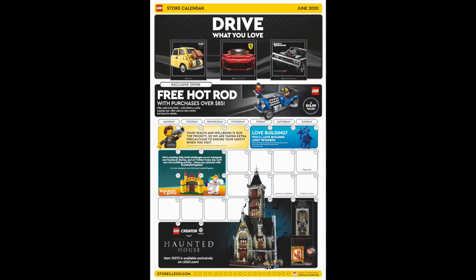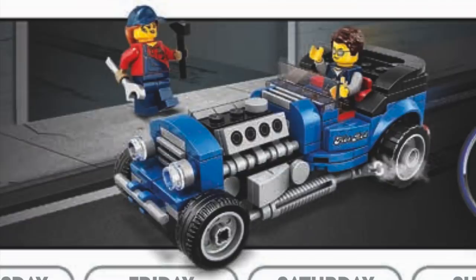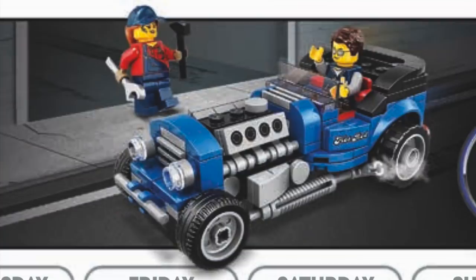Next up, this week we also got our first look at the June store calendar. The main highlight is from the 1st through the 21st — you'll be able to get this free Hot Rod build with your purchase of over $85. The build itself has a nice design, but longtime fans will recognize this as a minifigure-scale version of the old Model Team Hot Rod set. I just love how many of these classic things we're seeing revamped these days.